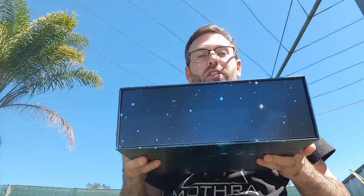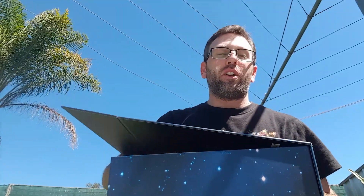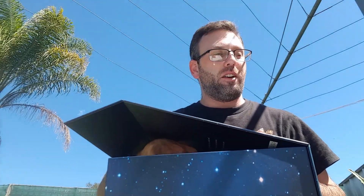Welcome to day two of my Advent Whiskey Box series. Yesterday was day one, so if you have not yet already seen it, you can go ahead and check out that video after this. But for now, welcome to day two. Let's open this box, see what we're going to get. What are we looking at today?